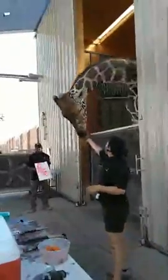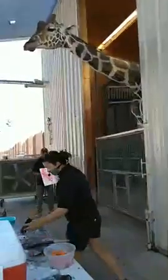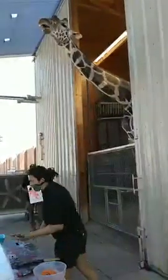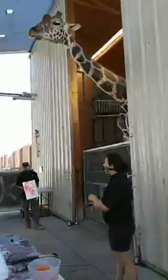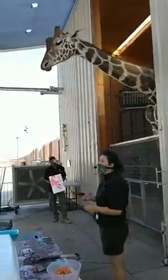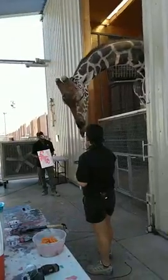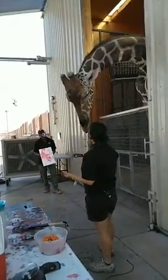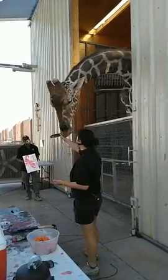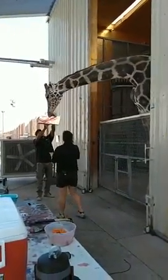Ozzie has a very cool job as our painting giraffe, but he also serves a pretty serious role as a wildlife ambassador, representing all the giraffes out in the wild right now. Unfortunately, they're going through a tough time — over the past 20 years, some populations of giraffes have fallen as much as 80%, due to habitat destruction and illegal poaching. Ozzie is here to remind you that giraffes are amazing animals and we should do everything in our power to keep their homes safe. The only appropriate way to shoot a giraffe is with a camera.